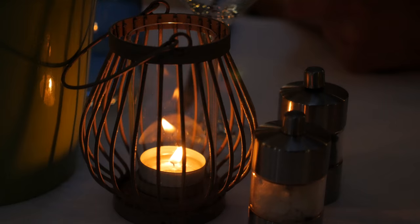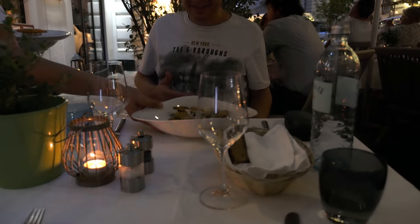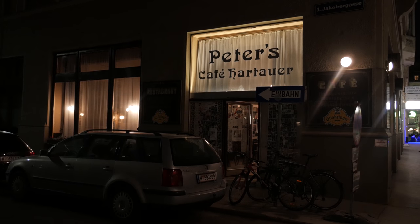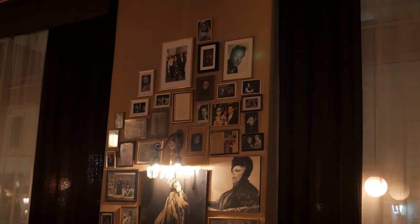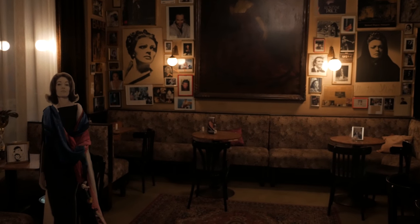We head off for something to eat and Chris searches out a very nice restaurant with some great vegetarian dishes. Both the food and service is excellent. Then we head off for a drink at Peter's Café, an opera bar where many famous singers have visited over the years — it's like a museum with many pictures of the great opera legends.